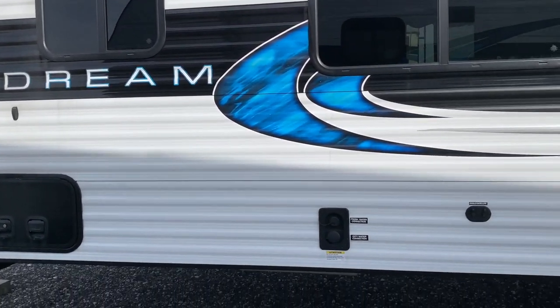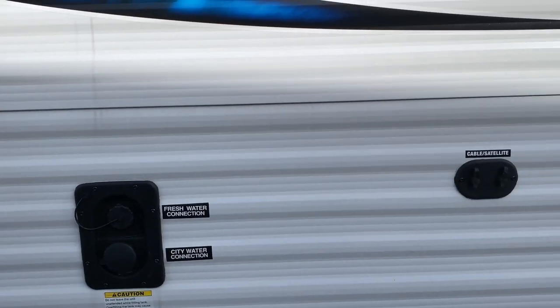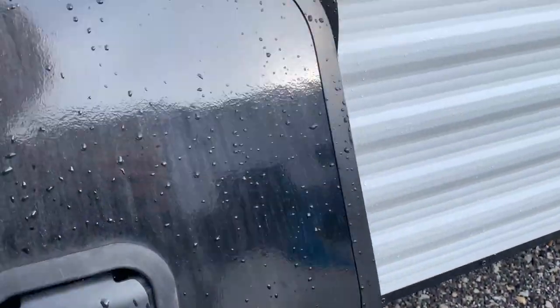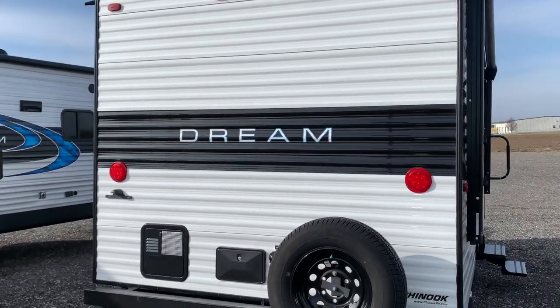On the back side of the camper we have the water tanks and the cable plug-in. The fresh water, black water, and gray water tanks all have the same capacity of 40 gallons. There are also two external storage compartments with tons of space for your outdoor items. The tank flushes are located on the back along with the spare tire.